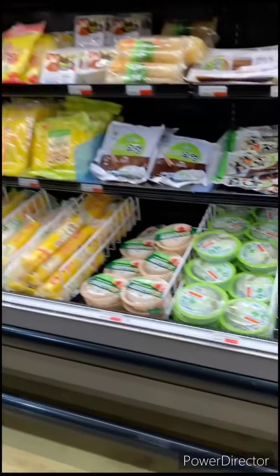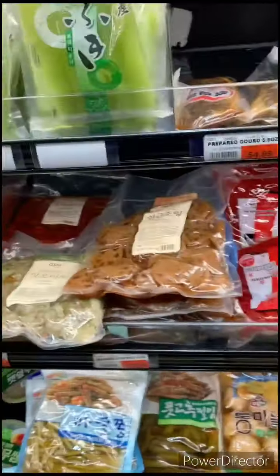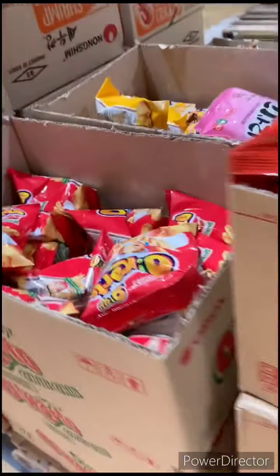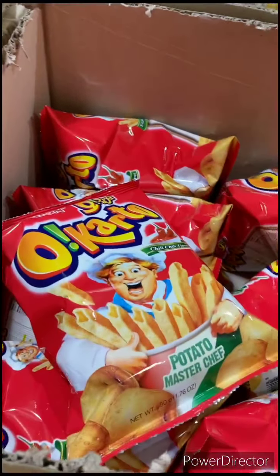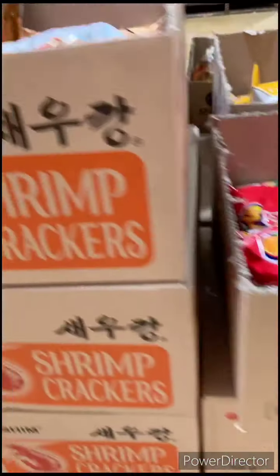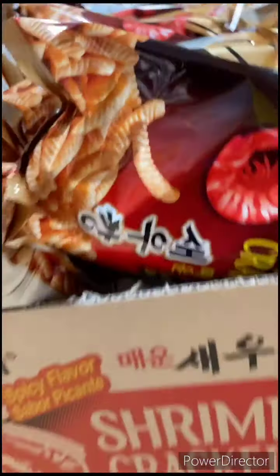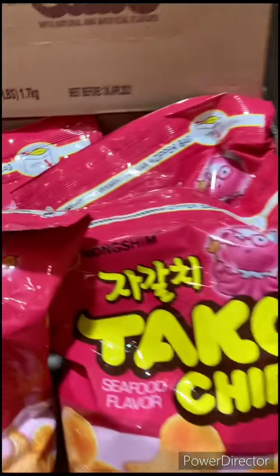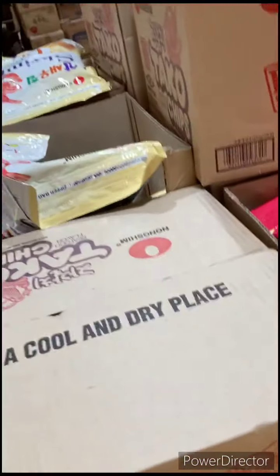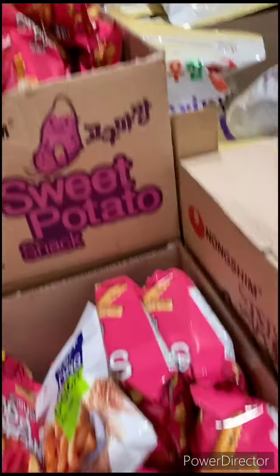I'm also tempted to go over here in this area in the frozen section. As you can see, in this frozen section there are different kinds of meats and snacks. I'm going back to the snacks again because I think I missed something. Look at this right here - avocado, wow! Shrimp crackers again, taco chips, very interesting, sweet potato chips.